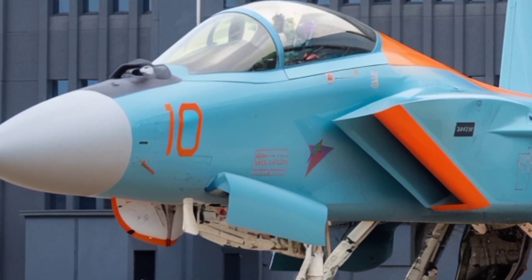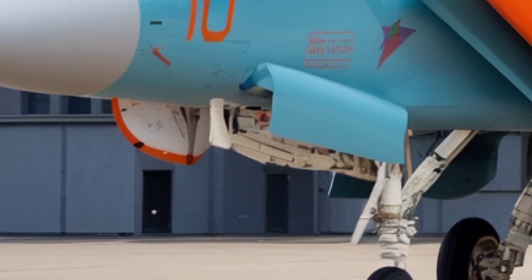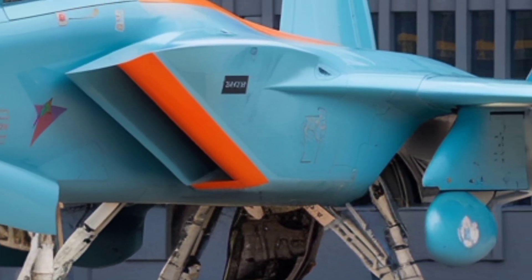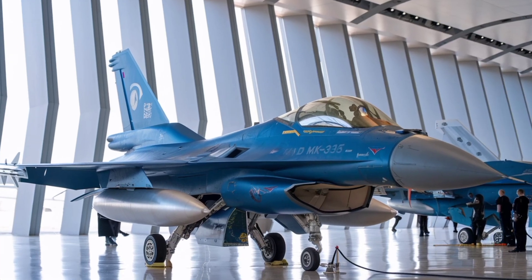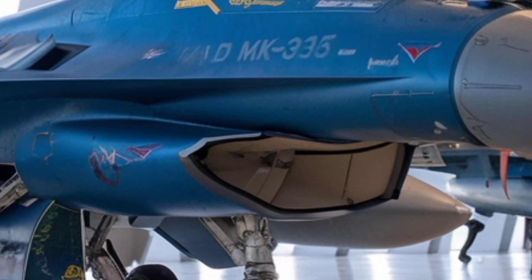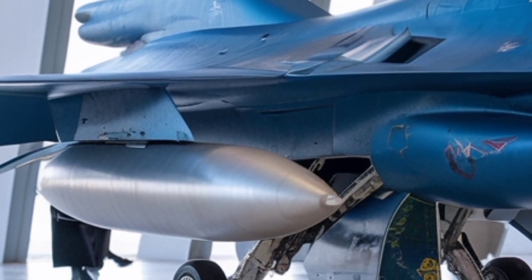The Tejas is a single-engine multi-role fighter built around a tailless delta wing configuration, meaning it lacks separate horizontal stabilizers and instead uses elevons on the delta wing. This gives it high maneuverability at high angles of attack and a simplified, lighter airframe. The airframe uses advanced composites and aluminium-lithium alloys to reduce weight and increase structural strength. Composite materials make up about 45% of the airframe by weight and over 90% of its exterior surface area, making it lighter, more agile, and less maintenance-intensive than older heavy fighters.